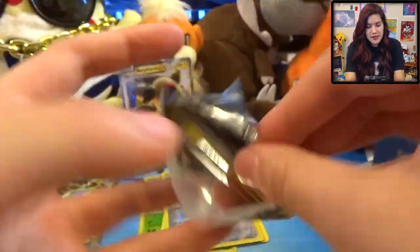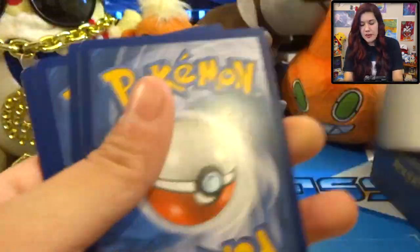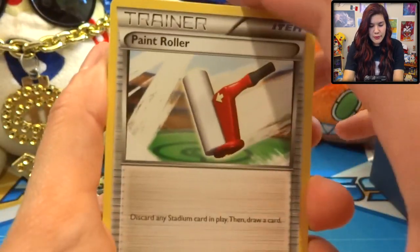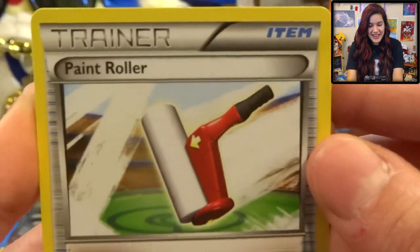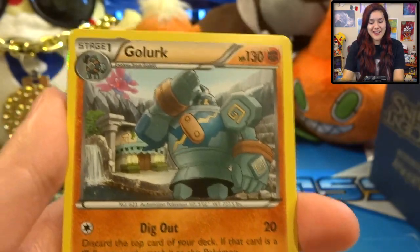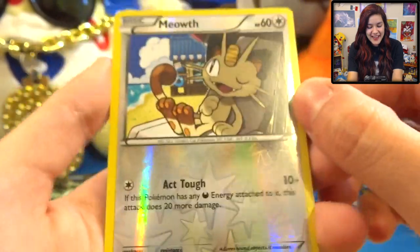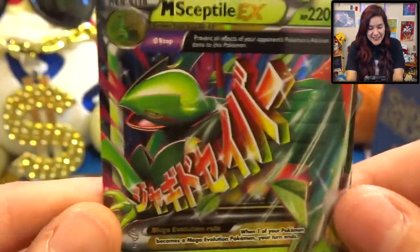Moving on to our next pack here, let's see what we got. I like how it actually feels like I'm doing a real life pack opening - this is great! So we got a Paint Roller, a Gloom, Vaporeon, a Porygon - ooh, that rhymed - a Golurk, Spinarak, a Larvesta, Meowth - yay - Meowth Reverse, and a Mega Sceptile EX!